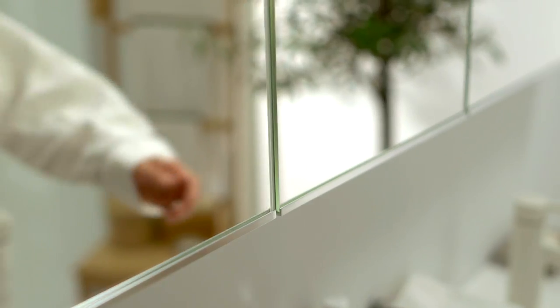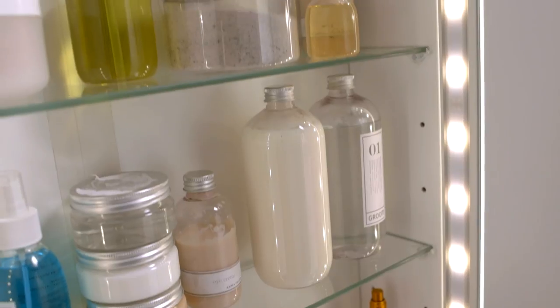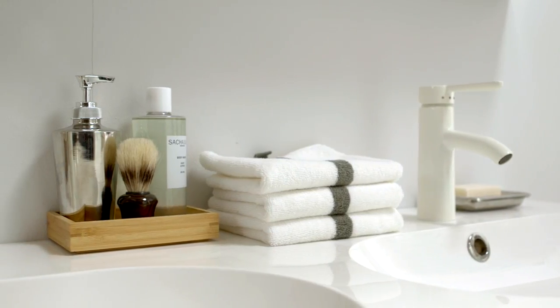Organization makes all the difference, especially if you can multifunction. These large practical mirrors have integrated lighting and conceal masses of easy-to-get-to storage. As does the couples washstand.